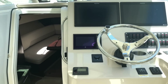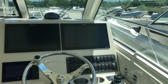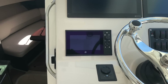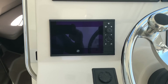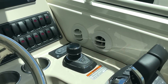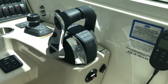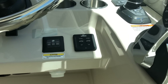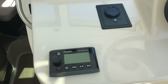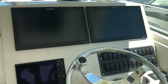This boat does have full electronics. It is a joystick boat. Has the Raymarine dual 16-inch displays. Has the Mercury smart gauges. Active trim on this boat. Air conditioning at the helm. Raymarine VHF. Electronic controls. Lenco trim tabs. Push button start. Fusion stereo. ACR spotlight. Compass — and I'm sure I've missed a few things.